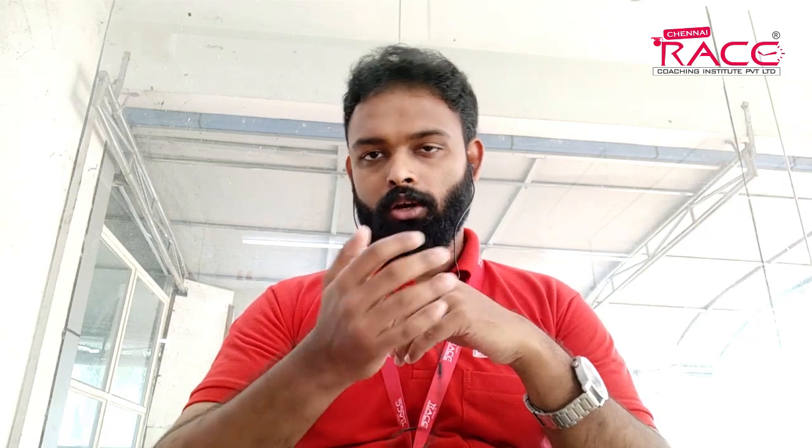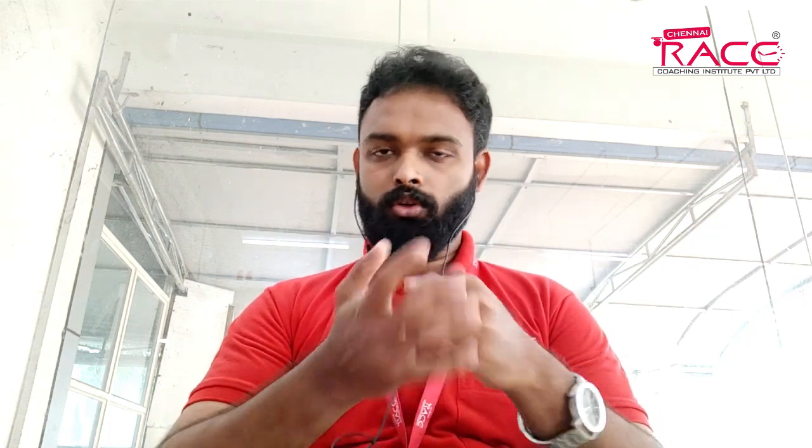We will cover the IBPS and RRB Clerk content. We will cover the last four months and we will go through the next four months, as well as the next three weeks. If you have any questions related to this program, you will be able to get the latest and updated questions in the mock test series.